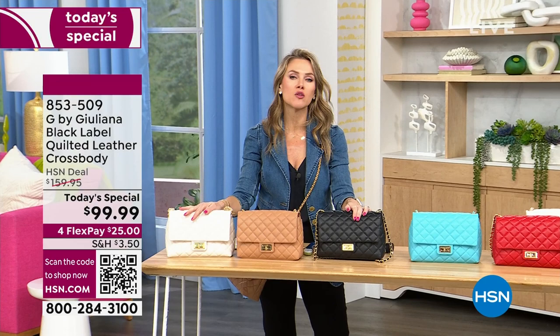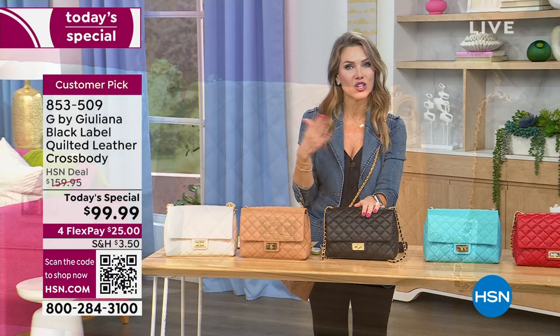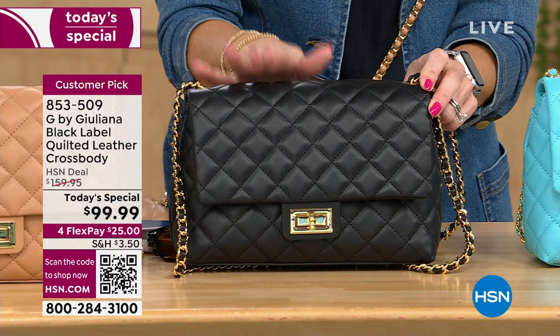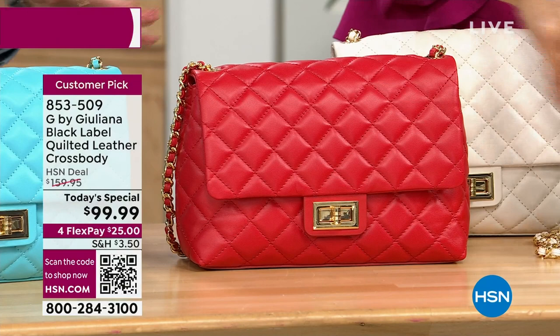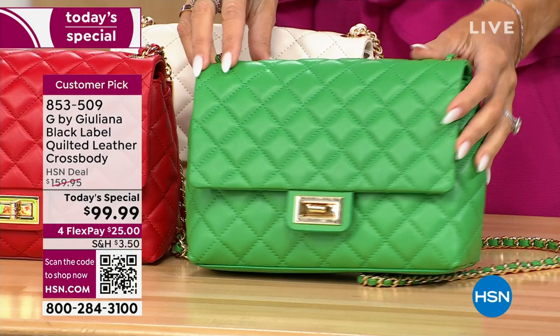Maybe the ivory bag you've seen in the store has been plasticky — this is soft and buttery and smooth. Maybe it's the beautiful camel, which I think is quintessentially one of the most iconic colors and goes year round. Everybody is loving the black because it's a great place to start if you don't have an everyday classic premium luxury handbag. Maybe you have a handbag collection but you don't have Capri blue — there are 475 left, and we've already sold nearly 100 just in this presentation. For many of us, we want to invest in a beautiful red handbag because it's one we can pull out year round — a perfect lipstick red.